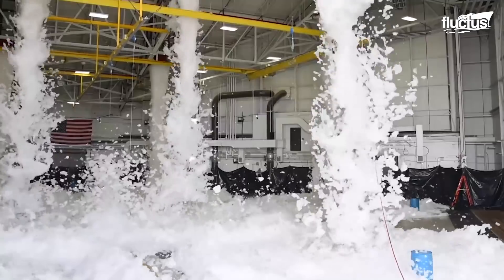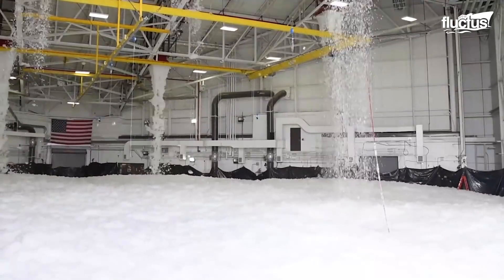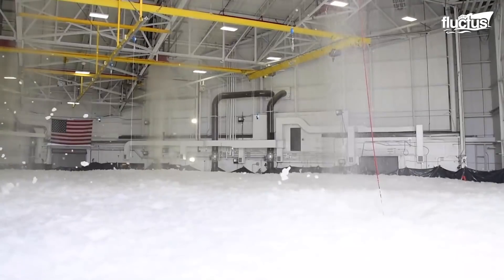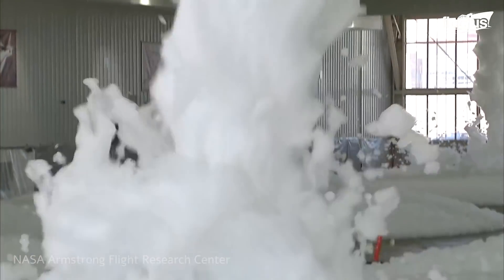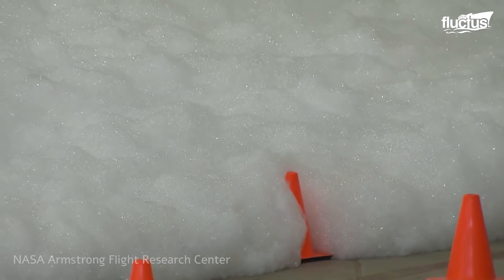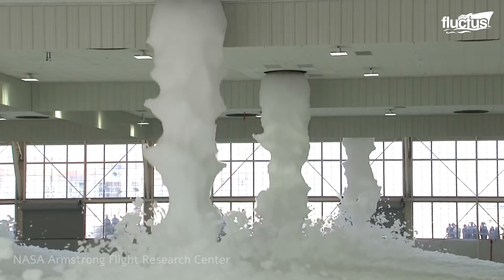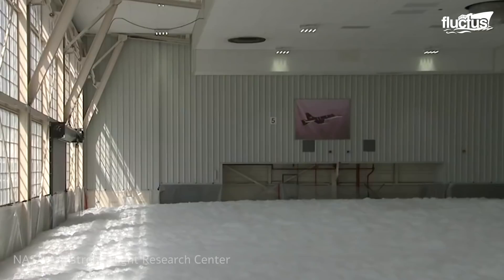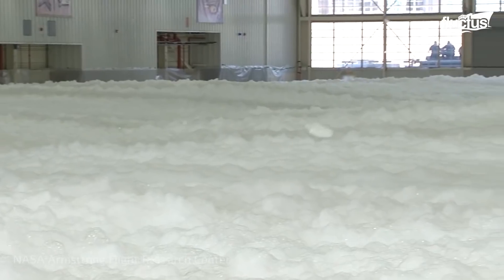In one NASA test, the 4802 high foam expansion system covered 90% of the floor in 60 seconds and reached three feet in depth in under two minutes. The test was a success — it was a pass. They hit the criteria for both of the time marks they were looking for. The high expansion foam system would be for a fairly rare scenario, such as some sort of large fuel leak from an aircraft that ignited on fire.